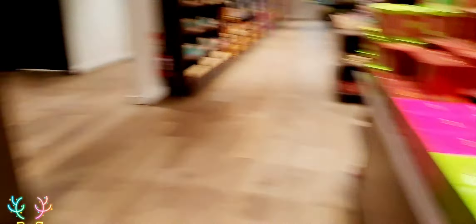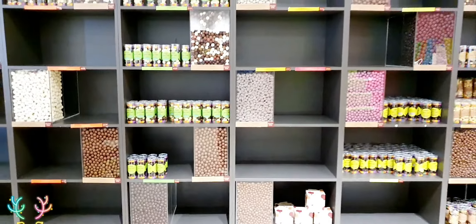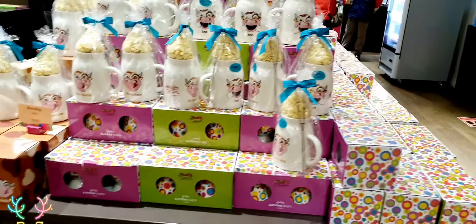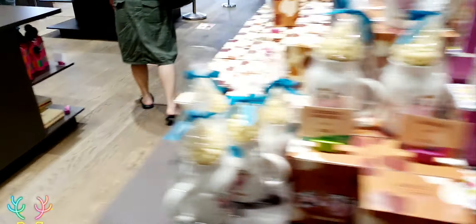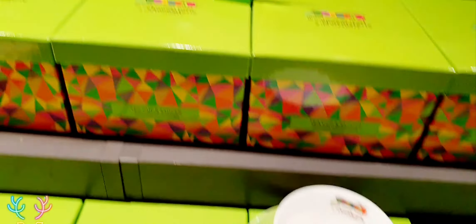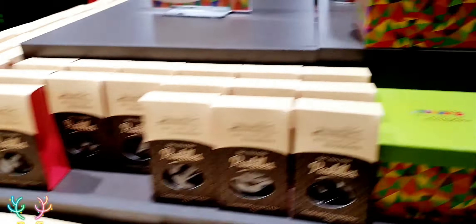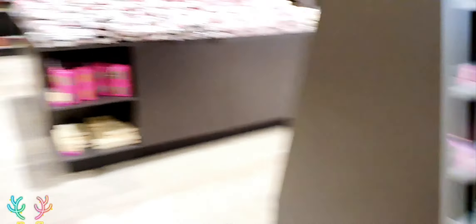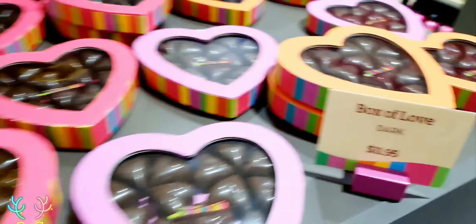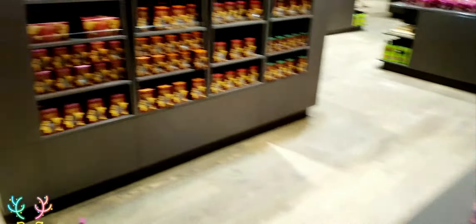Whoa — oh, chocolate! If you love chocolate, this is the best place to be. It's getting so big — a whole wall of chocolate! You can buy as much as you want. If you've got the chance, come and visit it. This is the one.